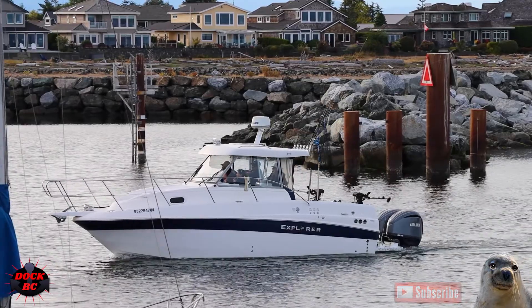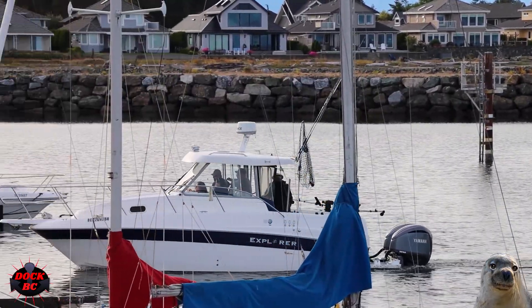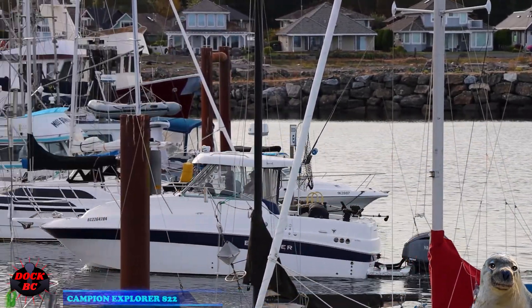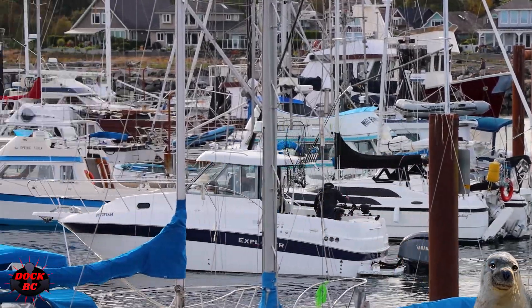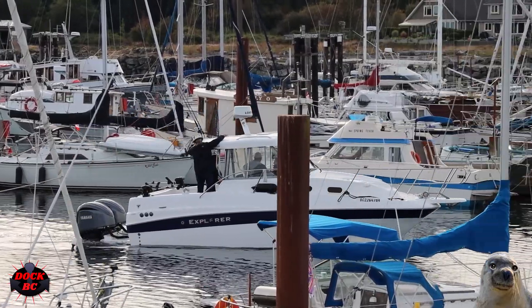Take a look at this nice-looking boat — wouldn't mind having this one sitting on my driveway. We're looking at a Campion Explorer 822 here; these are really nice units. This is a Canadian-built boat, built in Kelowna, BC, Canada — sunny Okanagan Valley.